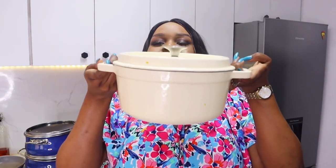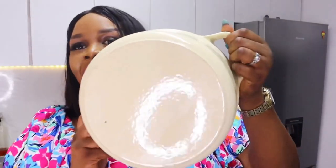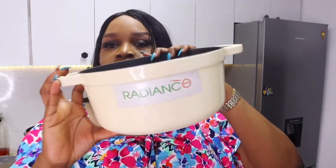The next pot is this heavy cast iron pot from Radiance Cookware. It has a black cast iron coating and a cream color interior. Radiance is a Nigerian brand that produces amazing cast iron pots. It is quite high maintenance, but this pot can be passed on to your children and grandchildren.